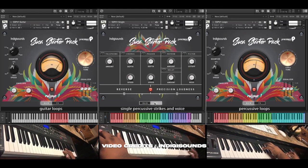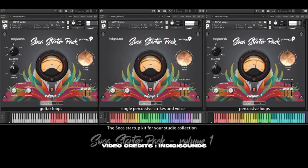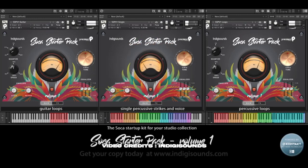80 Soca Percussive Loops, 70 Single Percussive Shots, FXs — Reverse, Chorus, Phaser, Reverb, Delay, and Filter.